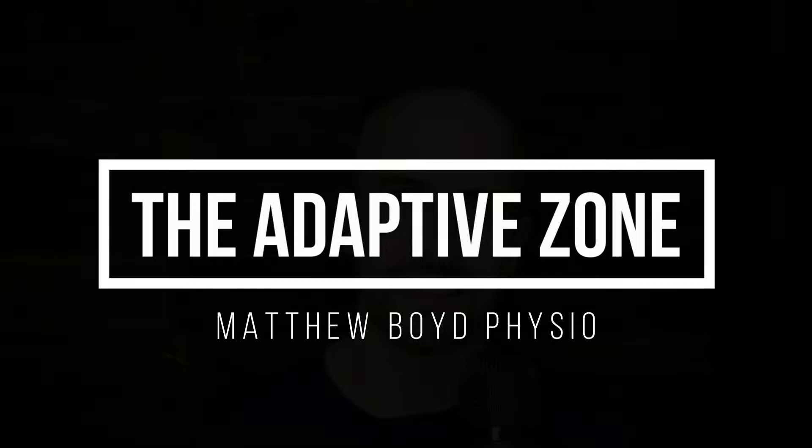In this episode I intend to answer two questions: number one, what are the running heart rate zones, and number two, how do the running heart rate zones relate to running pace zones? Welcome back to the Adaptive Zone Podcast. My name is Matthew Boyd — I'm a physiotherapist and running coach. If you enjoy the episode please like and subscribe, and if you're so inclined, share it with a friend.